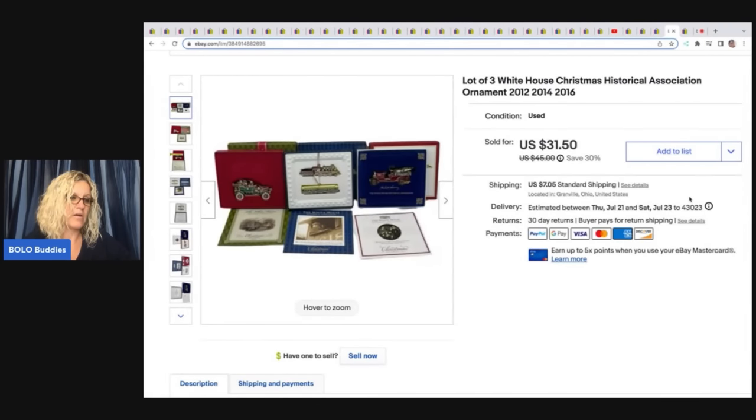These right here are ornaments I got out of a thrift store Christmas box. They're White House Christmas Historical Association ornaments. These sold really quickly for $31.50 plus shipping.